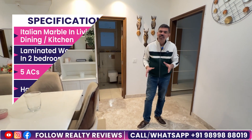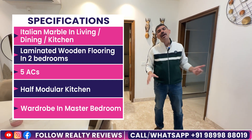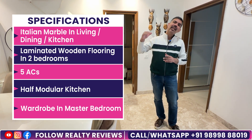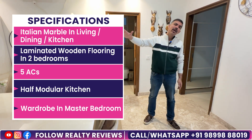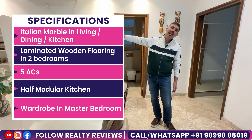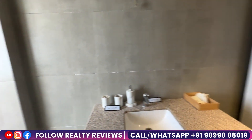Now I will tell you about the specifications of this flat. In the living room, drawing room, and kitchen, you will find Italian marble. In the kitchen, you will have a half-modular kitchen. For the bedrooms, the two rear bedrooms have standard flooring, and the master bedroom will have wooden flooring. The master bedroom also has an attached washroom, and they have provided a wardrobe as well. It is a very good build — they have used a large area well. The specifications that high-rise builders typically provide, SS provides here as well.